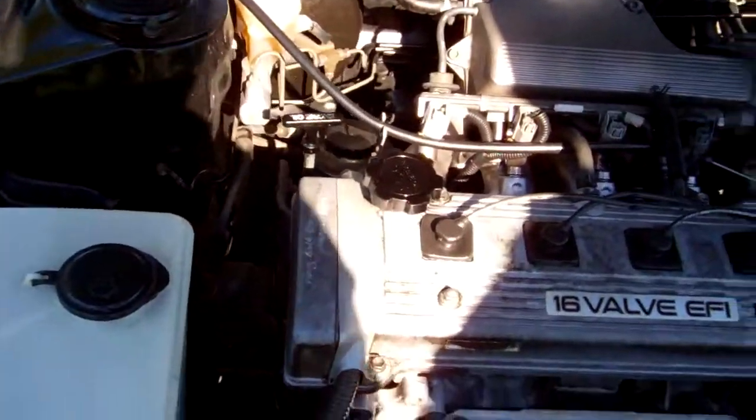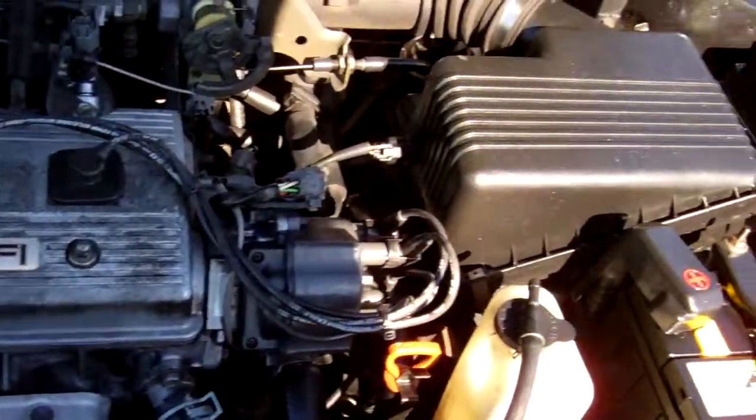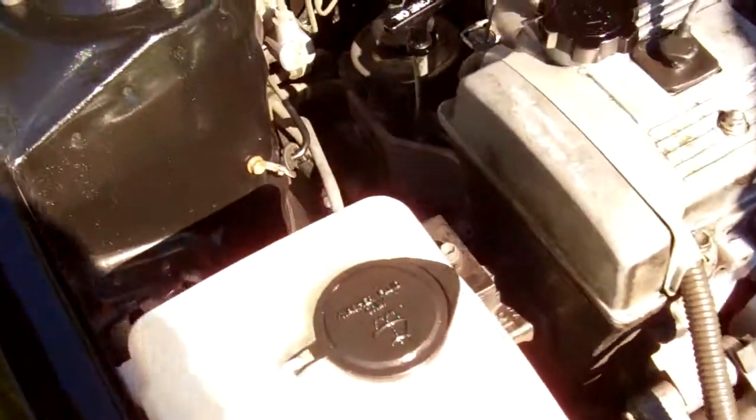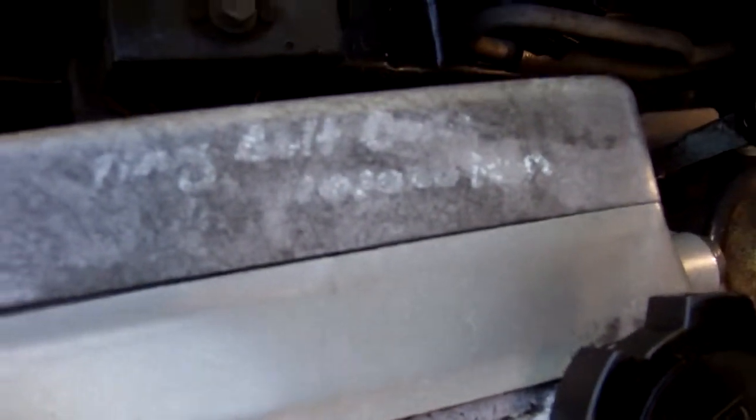Here's your engine bay. These are a 1600, so cheap and economical to run. You can see there it's sort of hard to read but it looks like timing belt replaced at 101,000 kilometers.